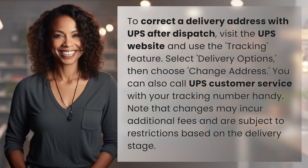To correct a delivery address with UPS after dispatch, visit the UPS website and use the tracking feature. Select Delivery Options, then choose Change Address.